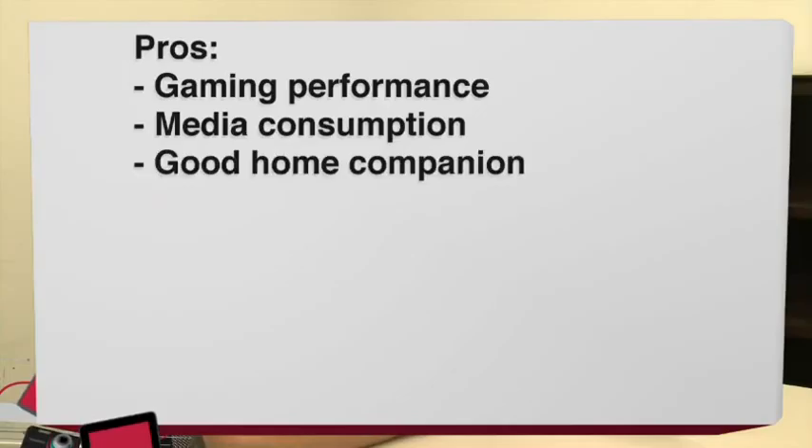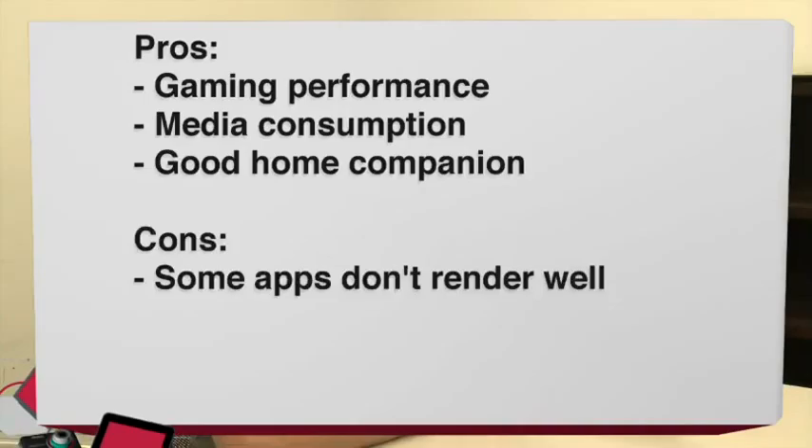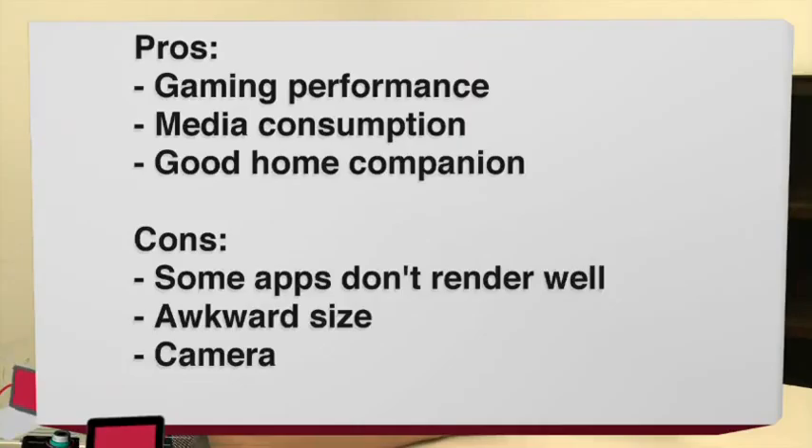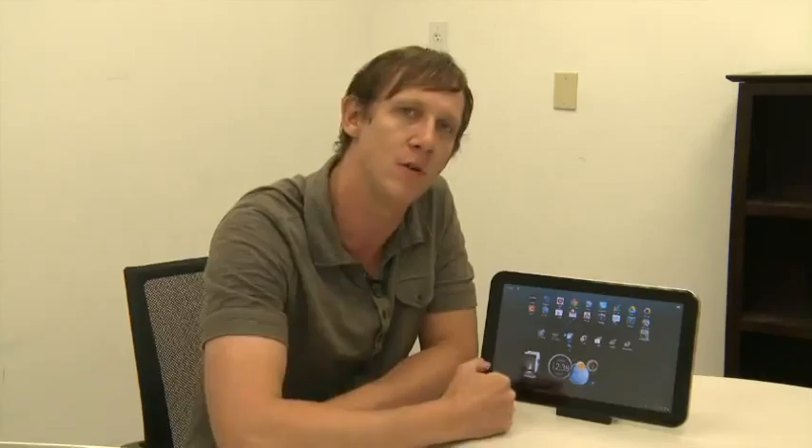Let's take a look at the pros of the device. Gaming is actually very engaging on the large screen and amply powered. This is great for media consumption and the included stand makes this an excellent home companion device. Now the cons: the screen size can certainly make apps and games more difficult to use; somewhat awkward to hold and operate over long periods of time; camera performance leaves a lot to be desired; and this tablet is pretty pricey. Overall, I commend Toshiba for trying something new, but this size of tablet will really only appeal to a particular group of people. I'd say try it — you might be part of the group that thinks a 13-inch tablet isn't too big. Check out my reviews on All About Android at twit.tv/AAA.